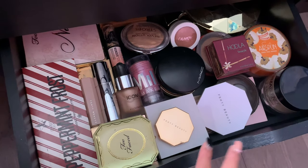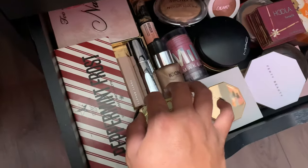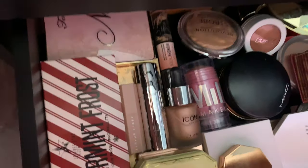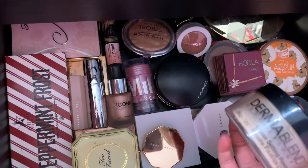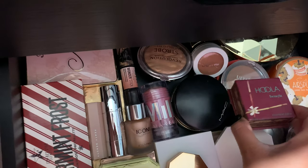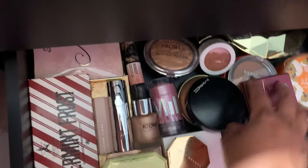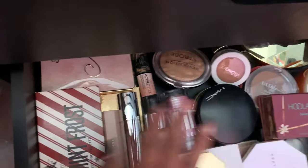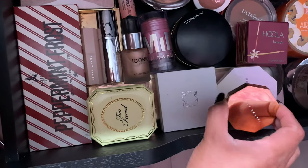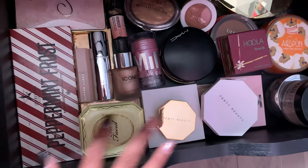This drawer is mainly for my loose powders, bronzers, highlighters, my Iconic illuminator, and Fenty contour sticks. My all-time favorite is the Dermablend setting powder — I absolutely love it. I also have Becca, Airspun, Hula, ColourPop, MAC, Too Faced — this one smells bomb — Makeup Revolution, and some older products. There are also bronzer products from Tarte, Jeffree Star, Two Faced, Fenty, OFRA, Milani, Kylie, and more — just a bunch of everything.